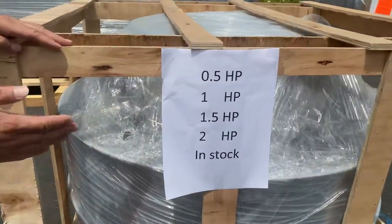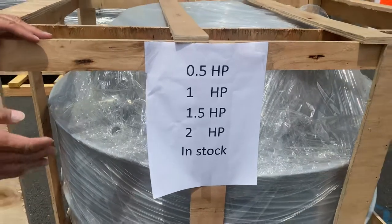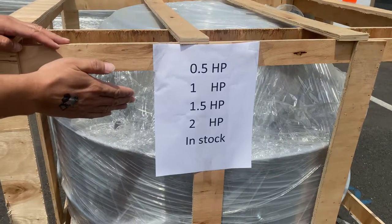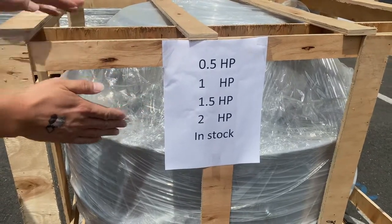Coming over here are the horsepowers for the exhaust fans that we carry: half, one, one and a half, and two horsepowers — all in stock.